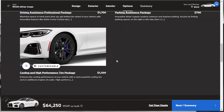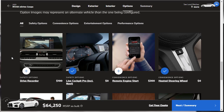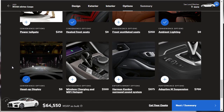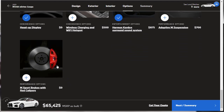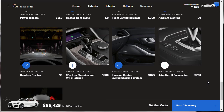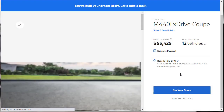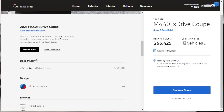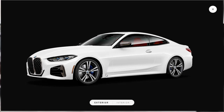There are additional packages — driving assistant professional, a parking package, and a cooling and high-performance tire package — but we're good on those. For individual options, we're adding remote engine start for $300 and upgrading to the Harman Kardon sound system. The car has M performance brakes with blue calipers included. Skipping the adaptive suspension and other extras, we land at a final build price of $65,000. The vehicle started at $58,500, and we didn't even spend $12,000 on upgrades — that's a score for this BMW.